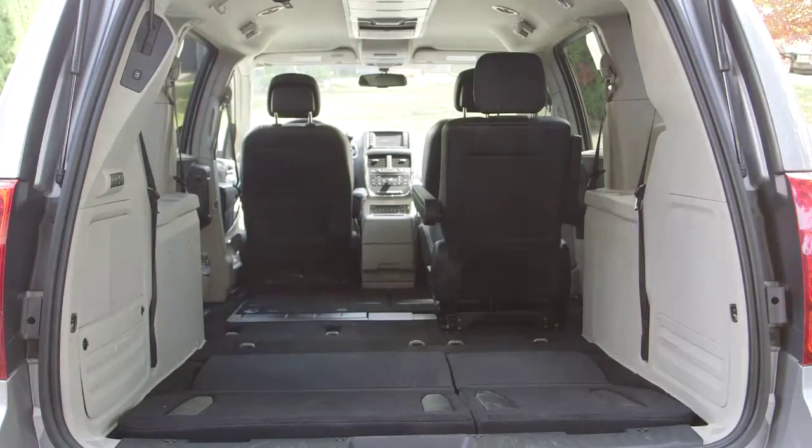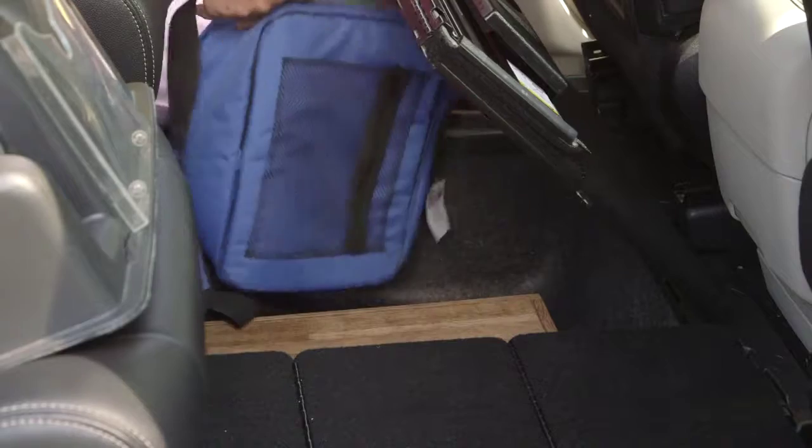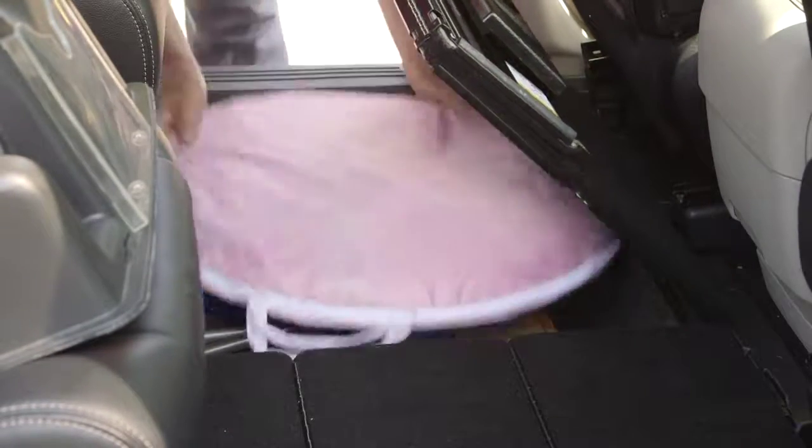Upwards of 85 percent of our vehicles have Stow 'n Go in them. Consumers find it a great feature because not only do you get the flexibility of folding the seats down flat, but when you're going on those family trips and need that extra space, the storage bins for the seats double as ample storage.